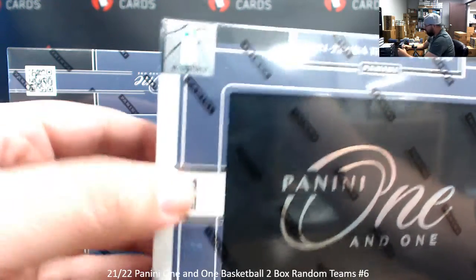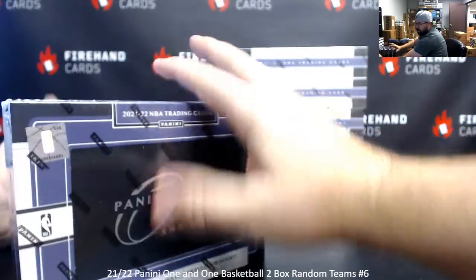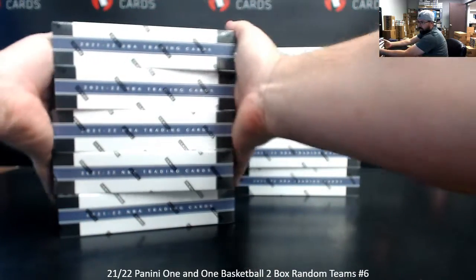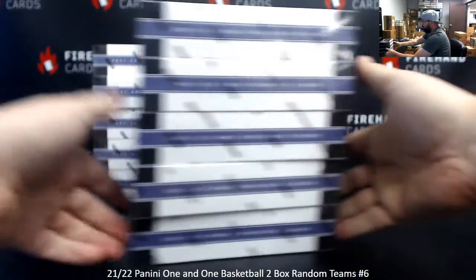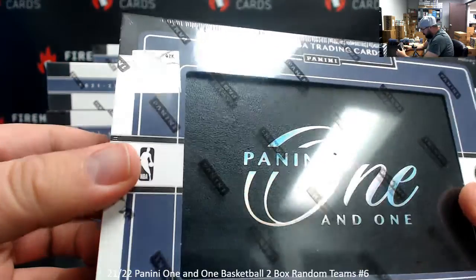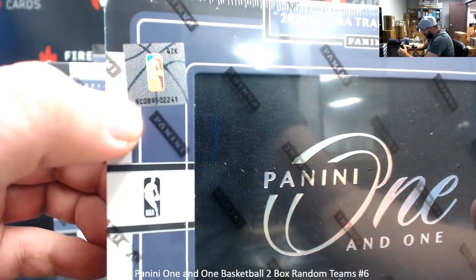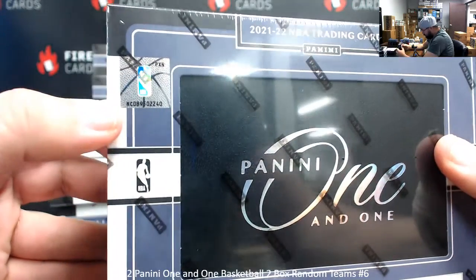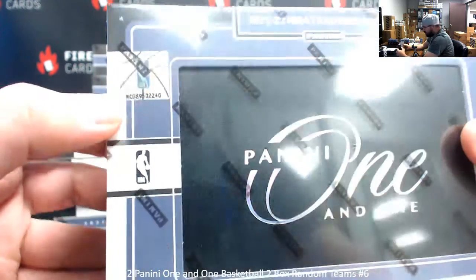So just to let you guys know, this is going to be box 5 on the draw. Box 6: QZK letters up there, then 0, 8, 9, 5, 0, 2, 2, 4, 1. Box 7: NCO — 8, 9, 5, 0, 2, 2, 4, 0. PXN up top.